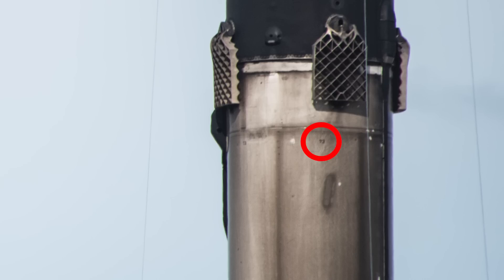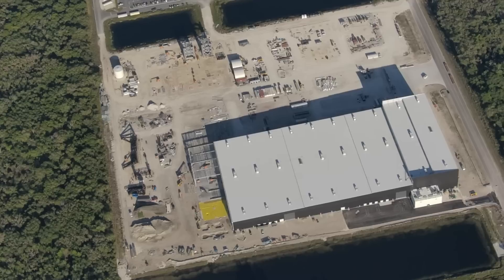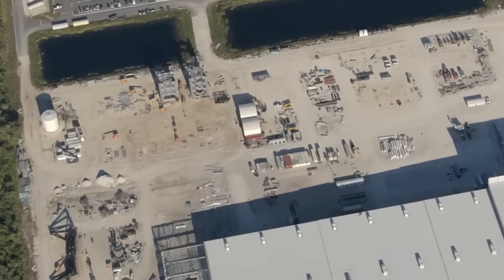Falcon 9 boosters do have numbers on them, but they are really, really tiny, so it's kind of hard to see them. Now let's go to the Starship tower sections, which I'm sure a lot of you are wondering about. It's been a few months since we went over this whole tower section story, so let's recap what's going on, just in case you missed it.